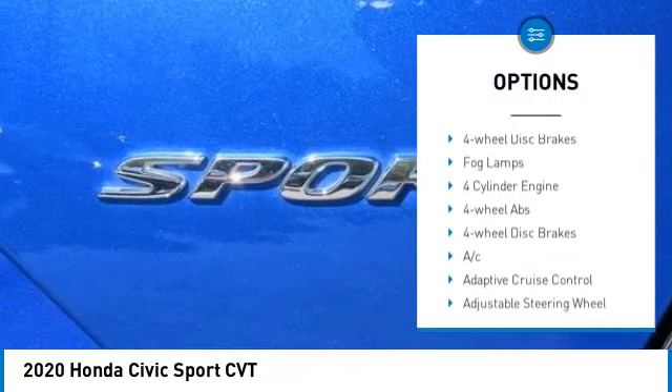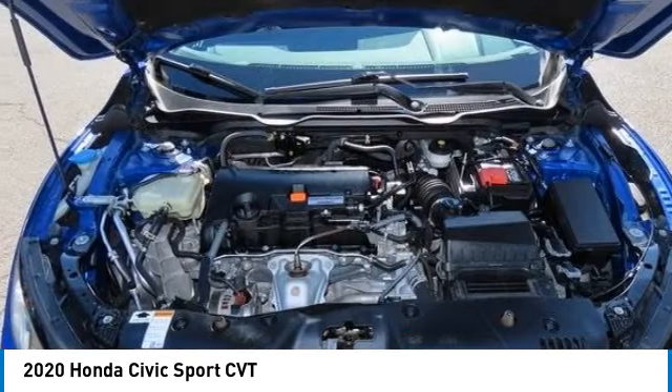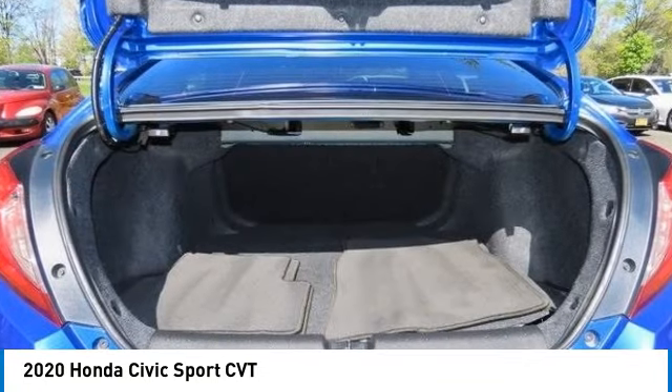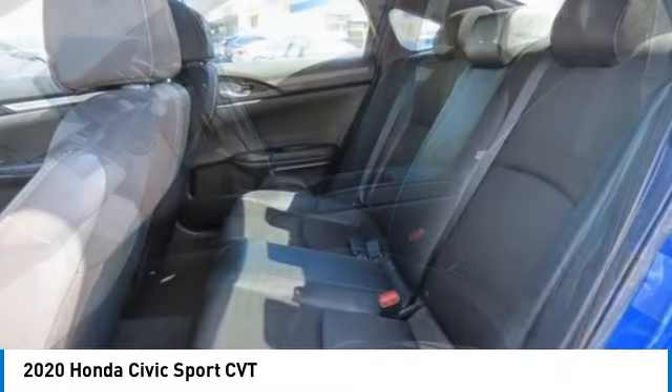Aluminum wheels, rear spoiler, remote engine start, brake assist, daytime running lights, compact spare tire, four-wheel disc brakes, fog lamps. Wouldn't you look great in this vehicle? Stop in today and see for yourself.